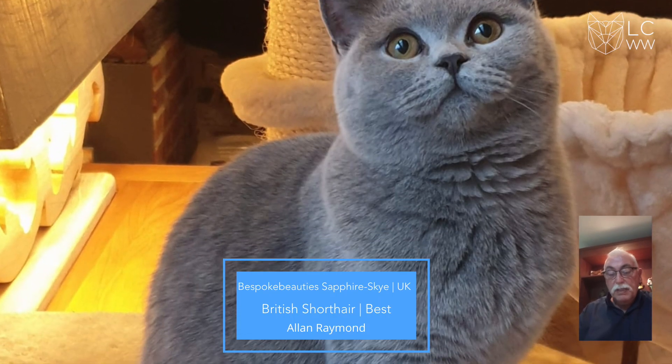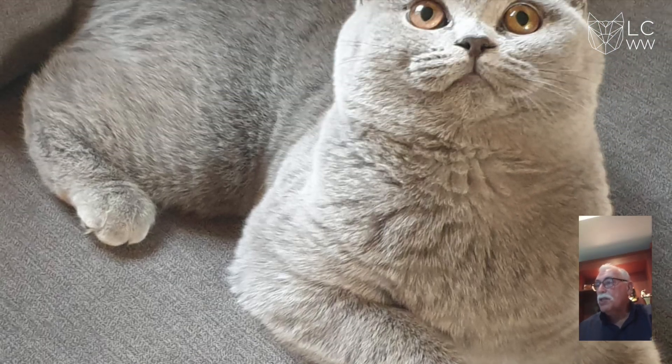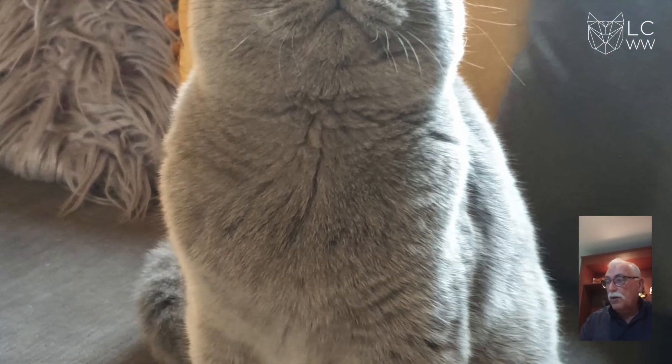And my very best in show is a British Blue. It's a beautiful cracking coat, lovely even colour, broad broad chest, lovely eye shape, good ear placement, nice muzzle, very strong body. Congratulations on being best in show. Well deserved.